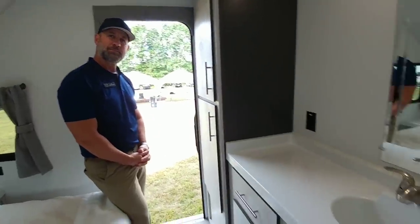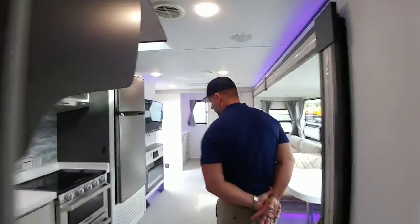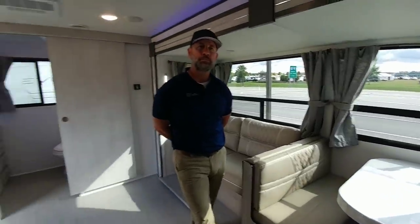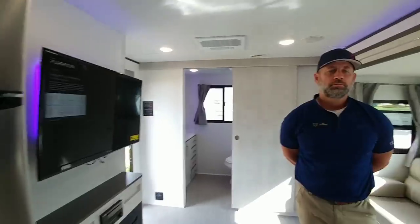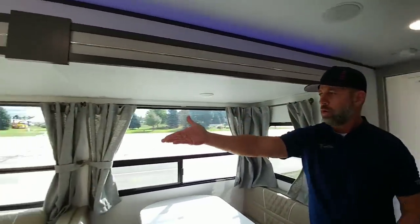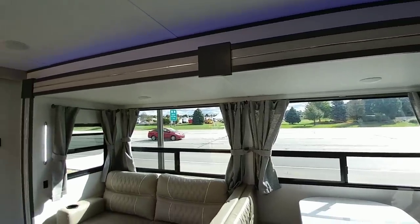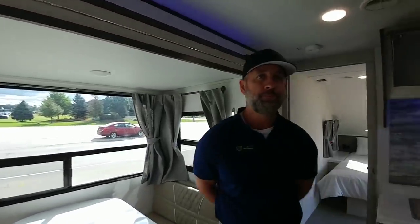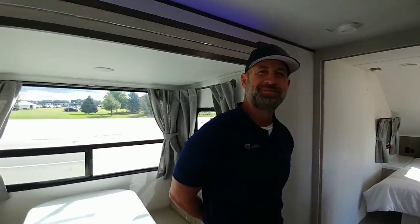Travel Light RV has taken a very thoughtful and modern approach to building a travel trailer — not competing directly against anyone else. All the features incorporated are just smart features. Natural light is key — there's a skylight and larger windows instead of small cabinets you can't fit anything in anyway. Every window opens to get a nice breeze through. At the end of the day, they appeal to the ladies — if mama's happy, daddy's happy.